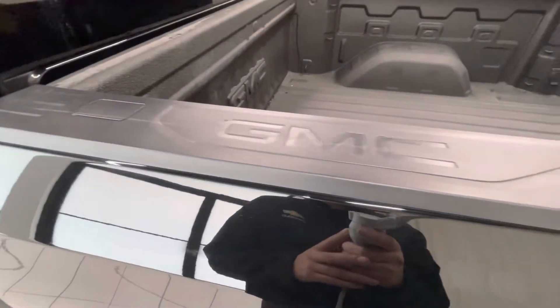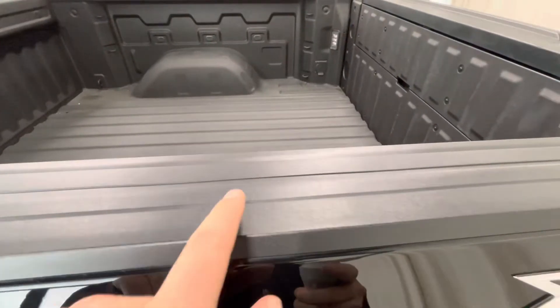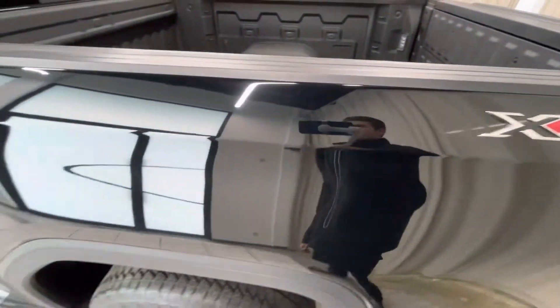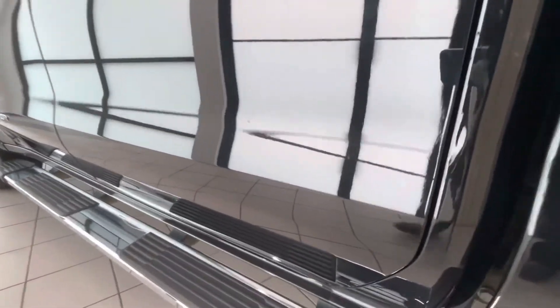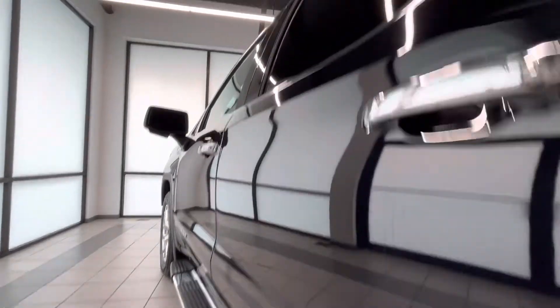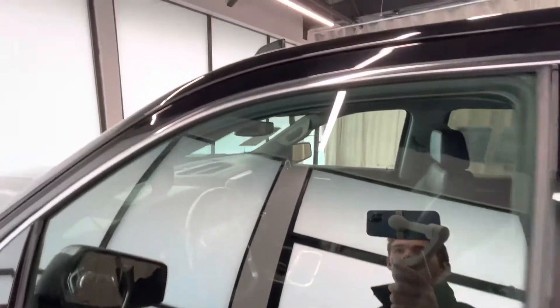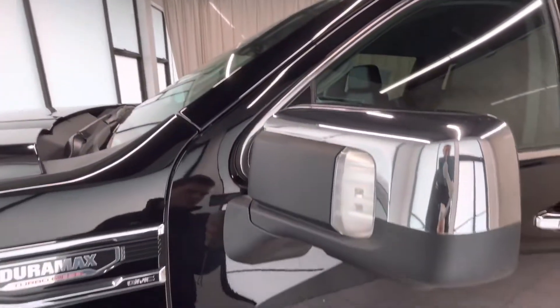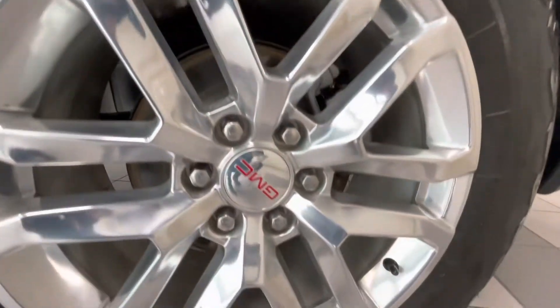This side of the truck bed looks good. Going along this rail here, there's a small scratch along there, and along here, and here. Going along these doors here — small rock chip there. Going along the window trim — window trim looks good. Mirror cap looks good. Going along this rim here, no road rash or scratches.